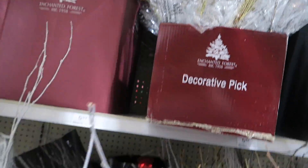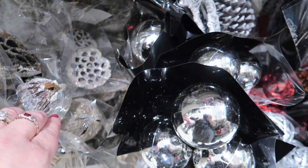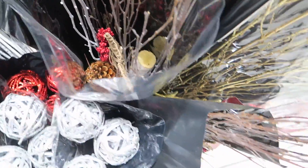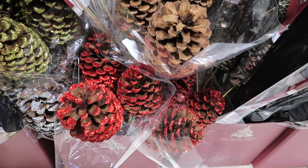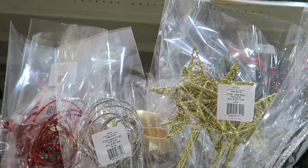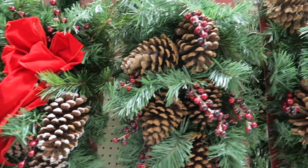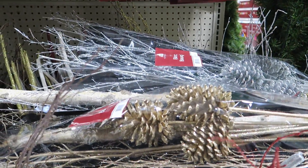So much glitter. Oh, big bulbs! Some of these are $12.99 and some are $14.99. These here are $8.99. Giant pine cones — these are $4.99. And these are $19.99, $16.99, $16.99, $16.99 — and then lots more of these.